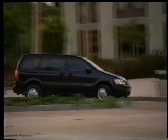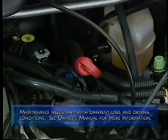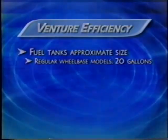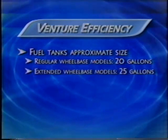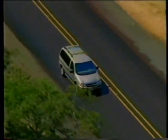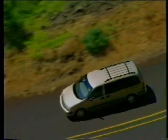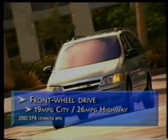Venture has an eye on efficiency as well as comfort, convenience and performance. Venture can travel up to 100,000 miles before its platinum tipped spark plugs and extended life automatic transmission fluid are scheduled to be changed. An overheat protection mode helps prevent engine damage should the vehicle run low on coolant. Regular wheelbase models have a 20-gallon fuel tank, while extended wheelbase models carry 25 gallons of fuel. The 25-gallon tank means drivers can travel up to 650 miles between fill-ups, based on 2002 EPA fuel economy estimates of 19 mpg city and 26 mpg highway for front-wheel drive models.